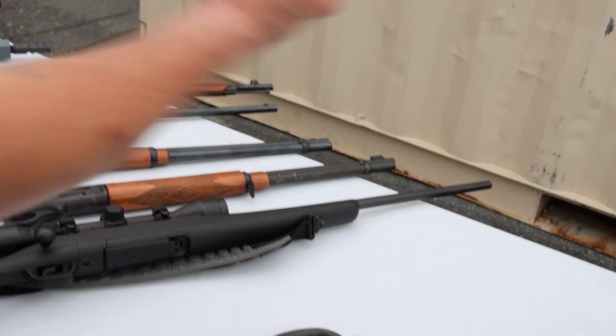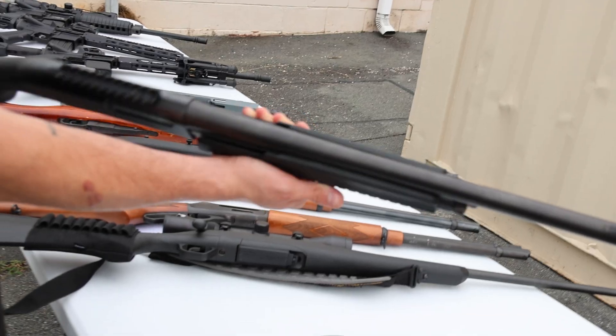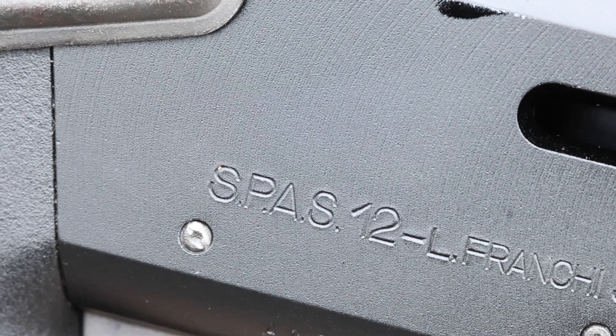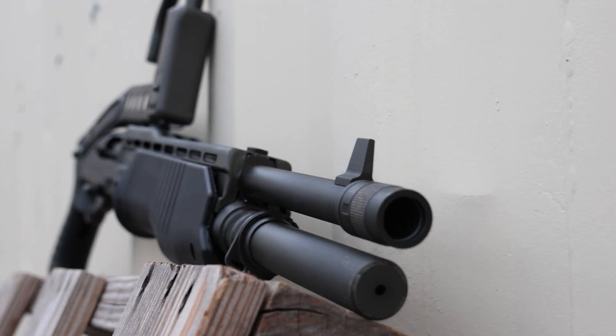Next up, a Savage Axis chambered in 308 — basic setup, ready to go for deer season. We've got an American Tactical pump 12-gauge, budget-friendly home defense option.